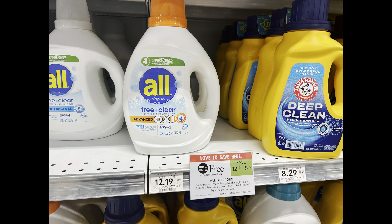All laundry detergent is BOGO this week, so you can pick up one for half price at about $6.09. Then we have a $3 rebate on Ibotta, making your total price just $3 for this big jug.